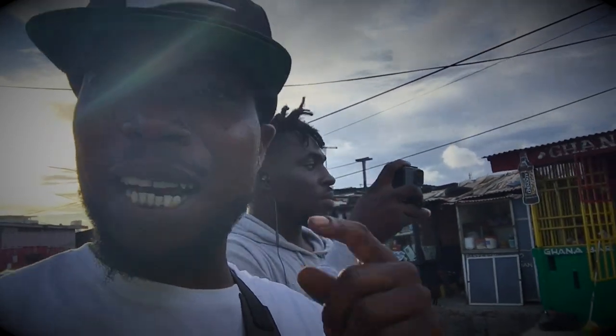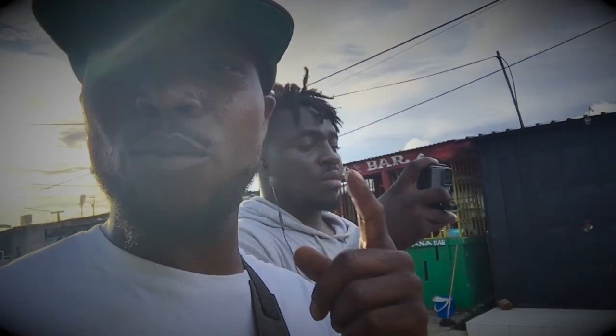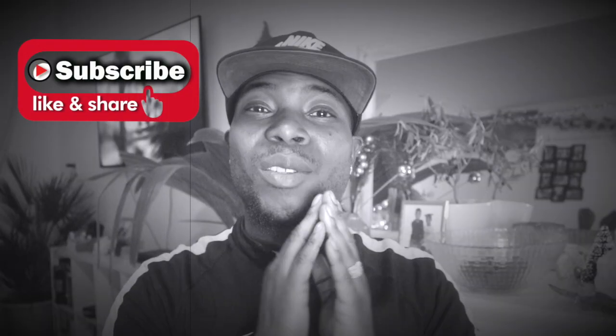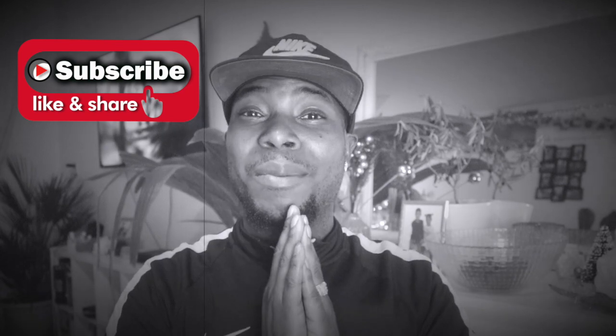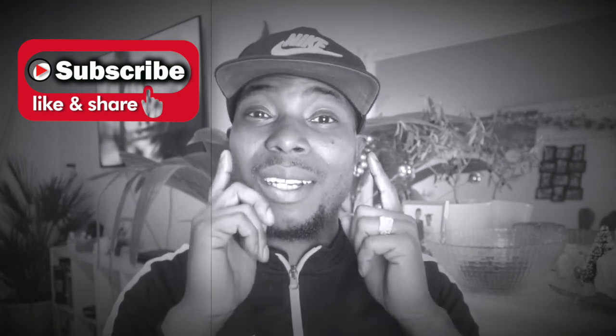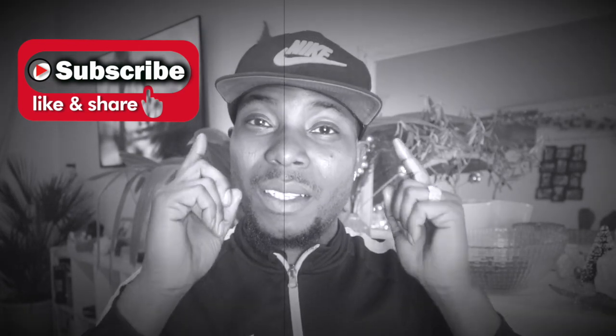Let me know what you think about this video. If you go to Ghana, are you going to help? Are you going to be the helping hand? Let us know in the comment section below. Thank you for watching and subscribing. If you are not subscribed yet, subscribe, like, and turn on all the notifications. My Thoughts on Everything, out.